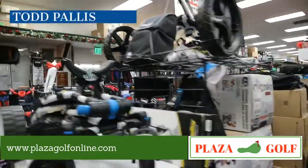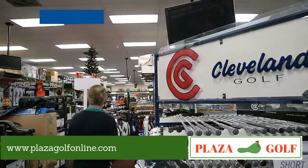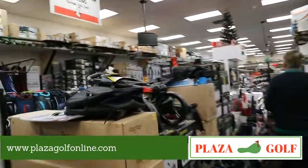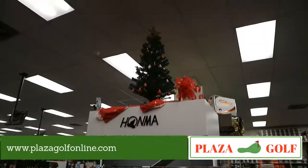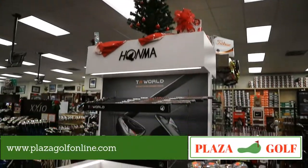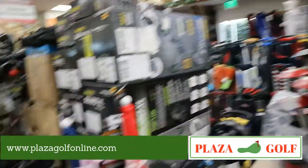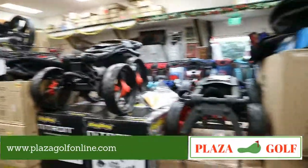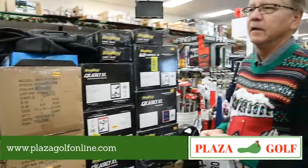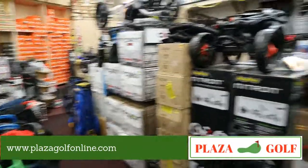We've got a nice home display — first class stuff. We've got all the different home items and golf carts: Bag Boy, Clicgear, Sun Mountain, and others, including a few powered electric carts as well.